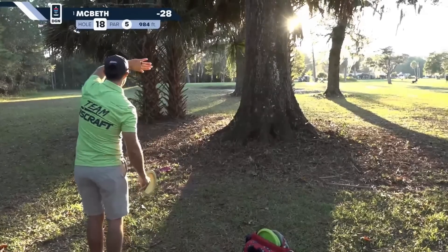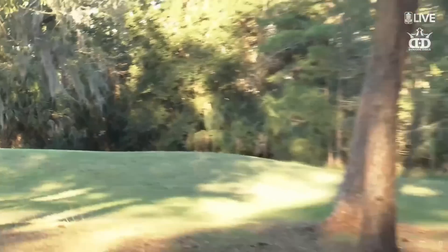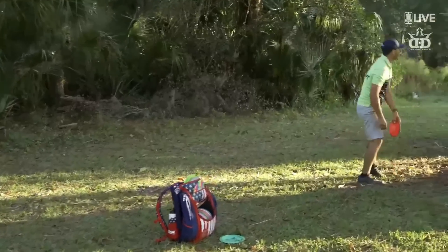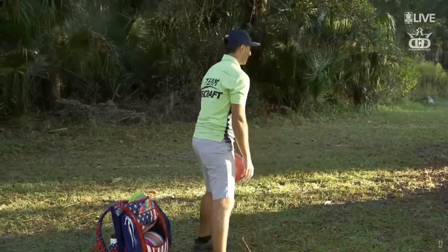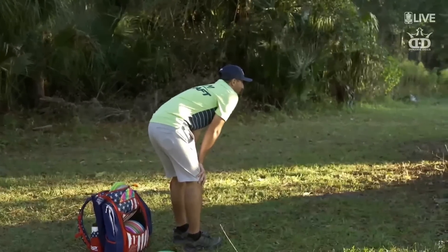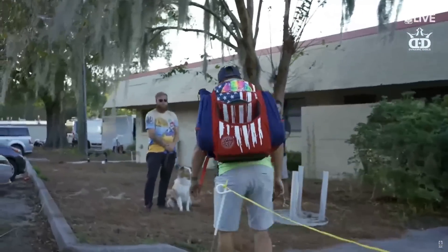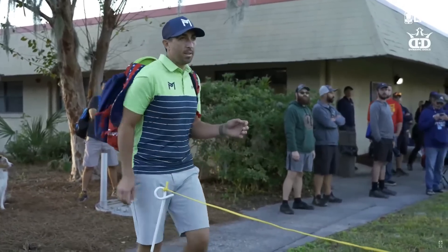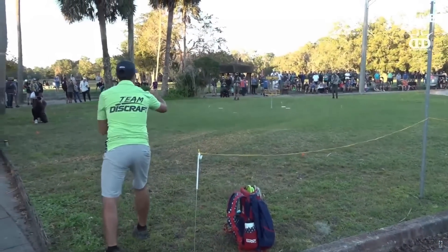This is Paul's second on the par-5. Great kick out of the woods — that could have been danger. It would have just been a frustrating walk through some thorny woods on that deep side. So Paul can just chip his way down the fairway to victory. And if you recall, this is Martin Neitz — this is only his sixth A-tier or above ever, and he's got a top 10 on the Disc Golf Pro Tour. Now Paul McBeth.